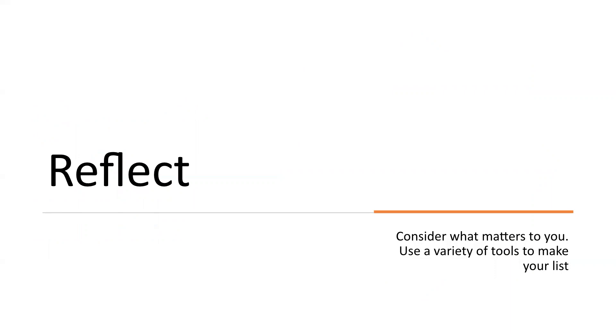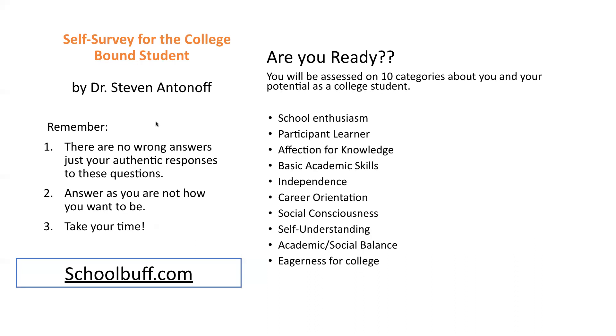I have some self-assessment exercises I want you to take a look at. The first exercise will help you understand why you do or don't want to attend college — it's going to require reflection and self-awareness. Begin your summer with this online exercise created by Dr. Steve Antonoff, who has been an expert in college list development for over 30 years. Go to schoolbuff.com and the link will take you right to the exercise, where you'll find questions about your attitudes, goals, and reasons for attending college. Your responses will point you toward the type of college setting that's going to fit.